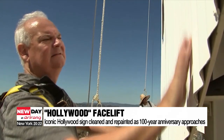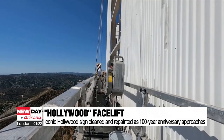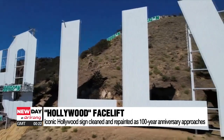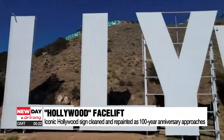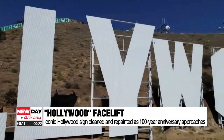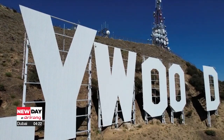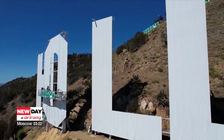The landmark was first erected as Hollywood Land in 1923 to promote a new housing development and was only meant to last 18 months. In 1949, it was shortened to Hollywood. And in 1978, it was rebuilt after the original letters had deteriorated past repair.